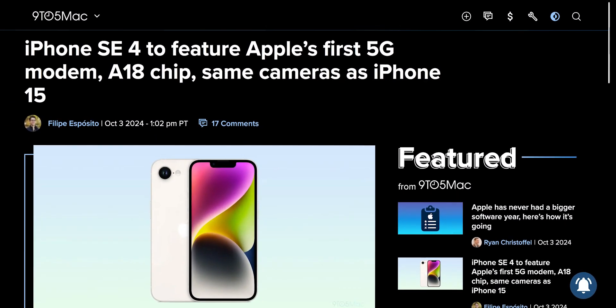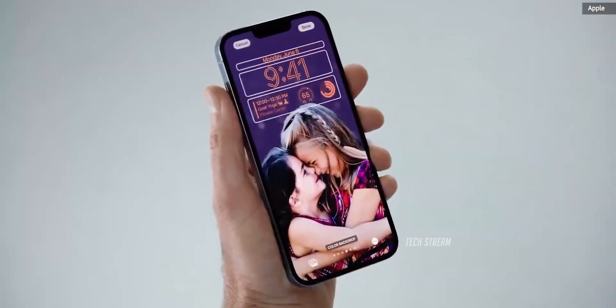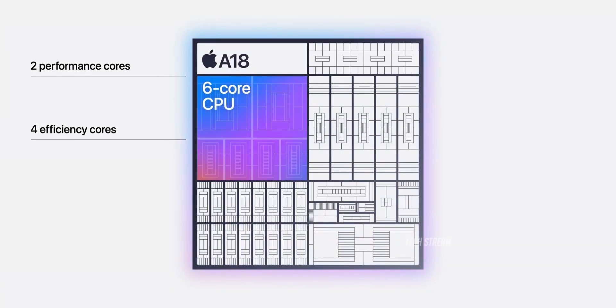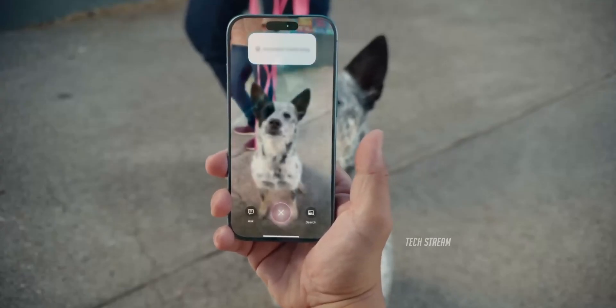A fresh report from tech media outlet 9to5Mac has unveiled some intriguing details about the upcoming iPhone SE 4. According to the report, the iPhone SE 4 is said to include the base A18 processor found in the iPhone 16 and 16 Plus. If this holds true, we can expect the new iPhone SE to come with 8 gigs of RAM and support for Apple Intelligence.